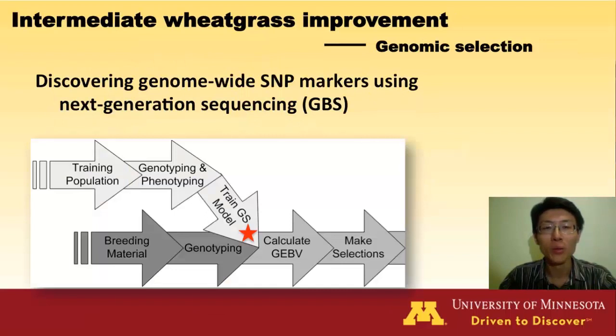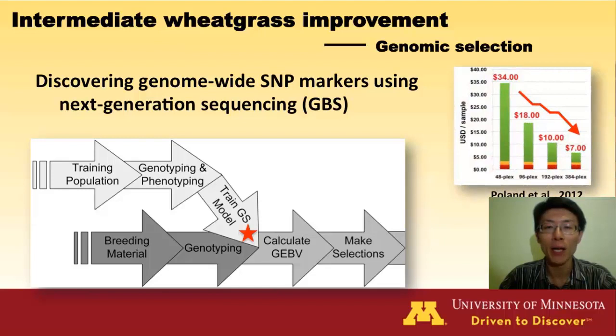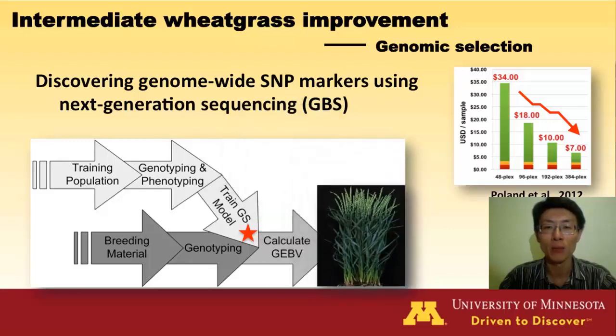We also use new breeding methods such as genomic selection. Next-generation sequencing technology creates a low-cost genotyping platform and helps to generate genome-wide molecular markers. These markers allow us to develop the genomic selection model and assemble all important genes to create superior intermediate wheatgrass germplasm.